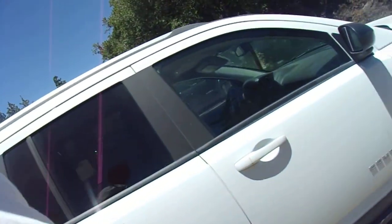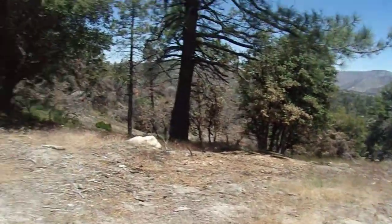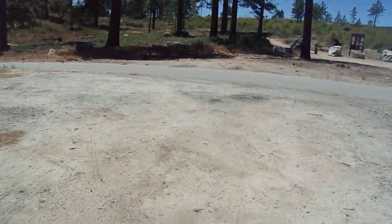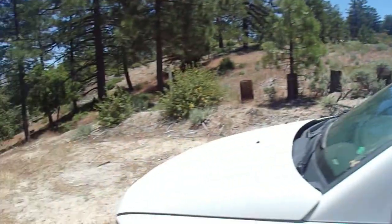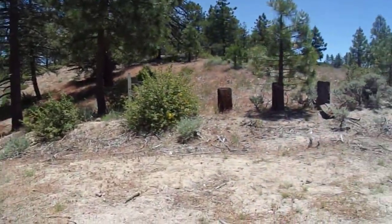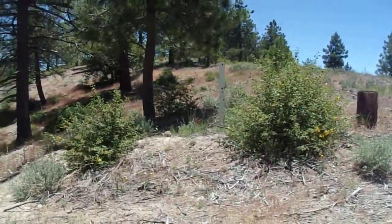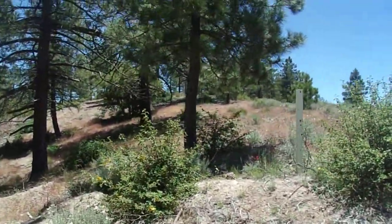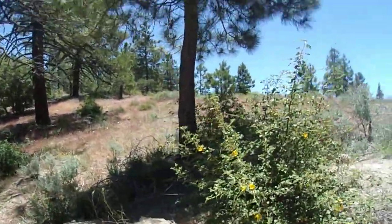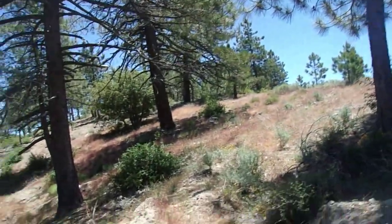Hello, this is Brian again. I'm here at Rosenita Saddle looking to see if I can find a firebreak use trail that leads to a couple of random peaks. Today is Sunday, June 7, 2020, and I'm in the Angeles National Forest.